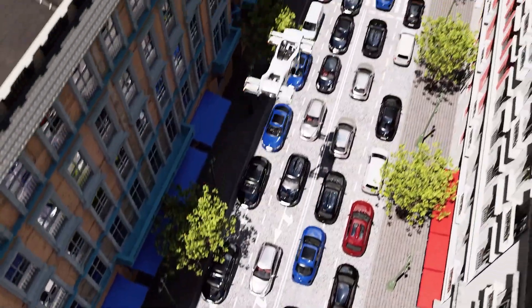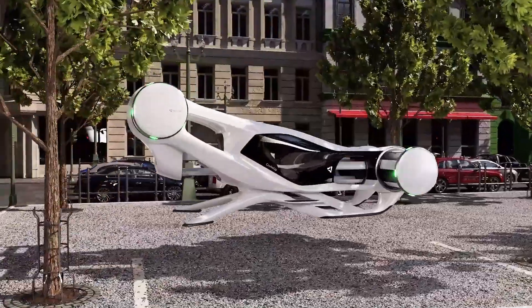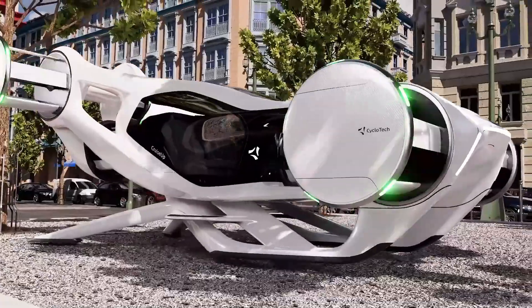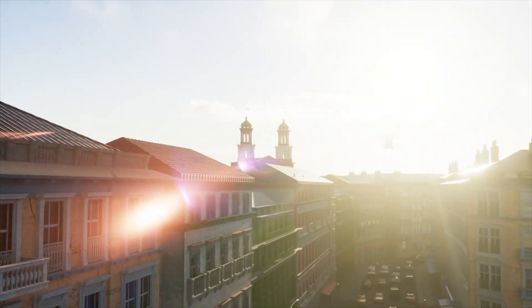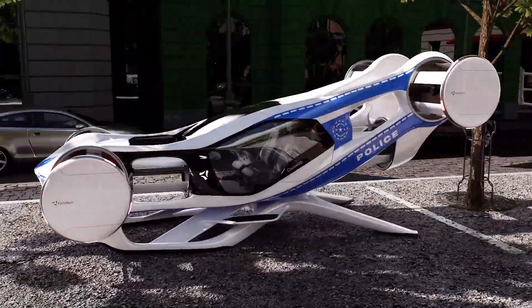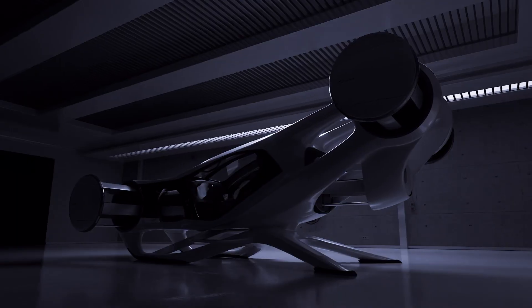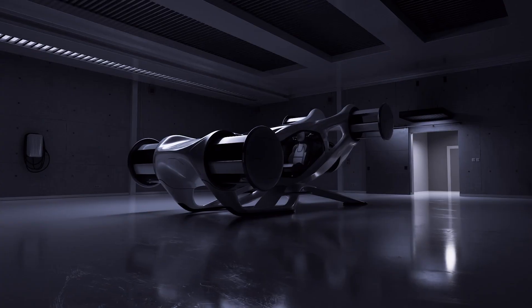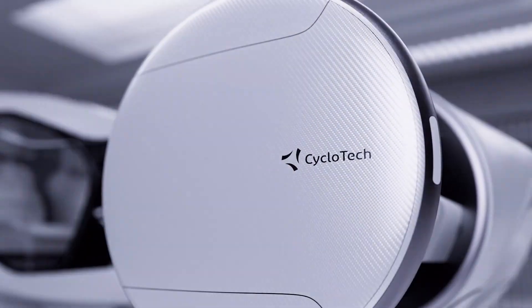Built with a lightweight yet durable high-grade aluminum frame, the Cruise-Up ensures a perfect balance between portability and strength. Its powerful yet whisper-quiet electric motor provides smooth pedal assistance, making it easy to conquer hills and long-distance rides. Whether navigating through city traffic or cruising on open roads, the Cyclotec Cruise-Up redefines the urban biking experience.